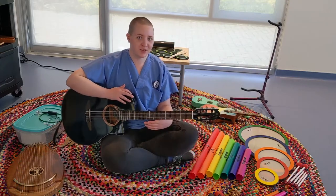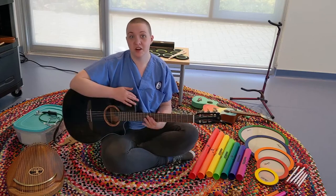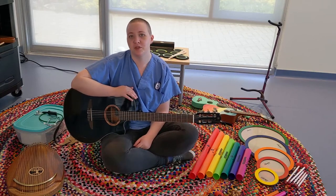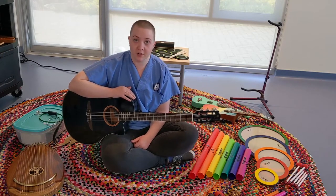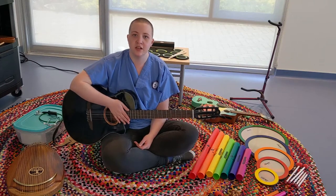Whenever you see me around the hospice or during a support group, you're going to see me with this guitar. The guitar is pretty much the most versatile piece of equipment for any music therapist because it's easy to carry around. You can accompany yourself to any song that you want.